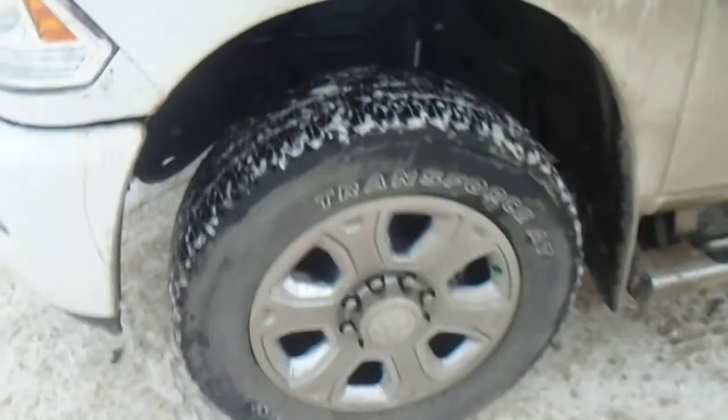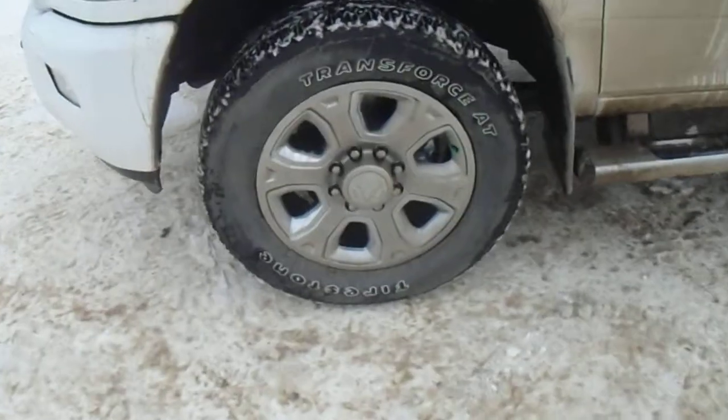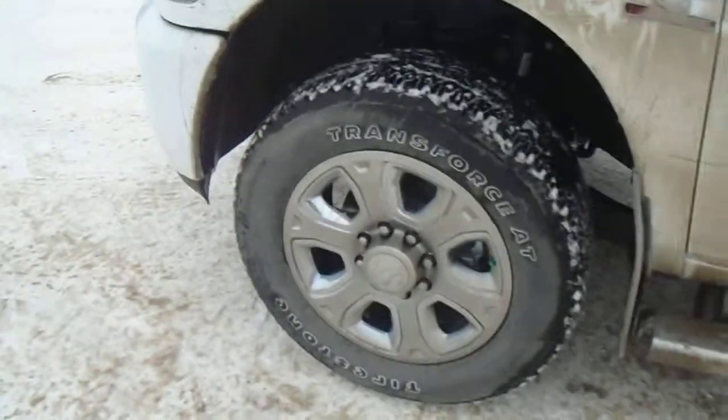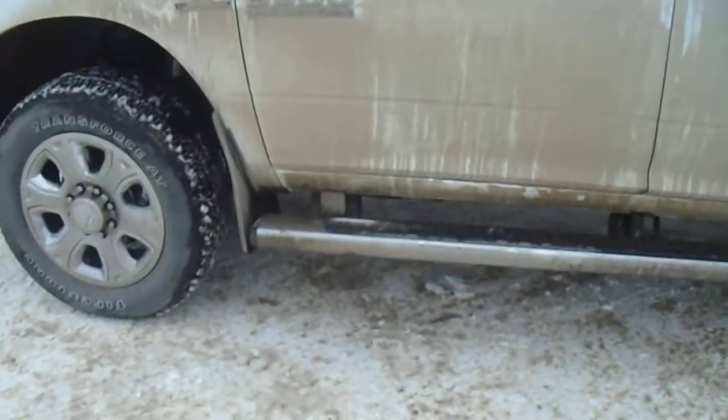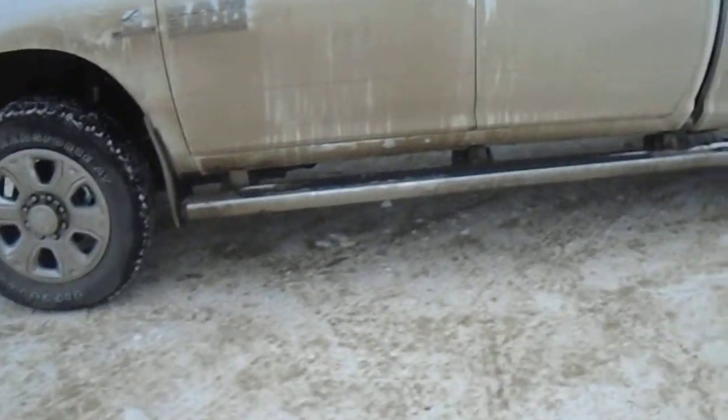Now taking a look around the side here, you've got nice 20-inch alloy rims that give this vehicle a sharp, almost luxurious look but it's still tough. You've got the chrome side rails as well. Sorry about the dirt but the car wash wasn't open today.